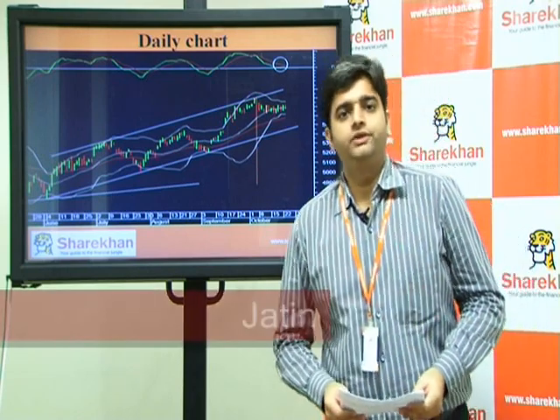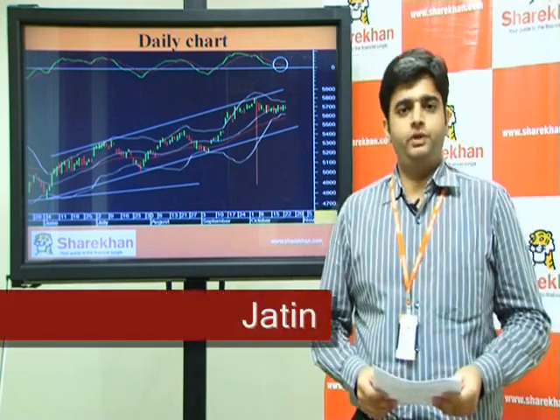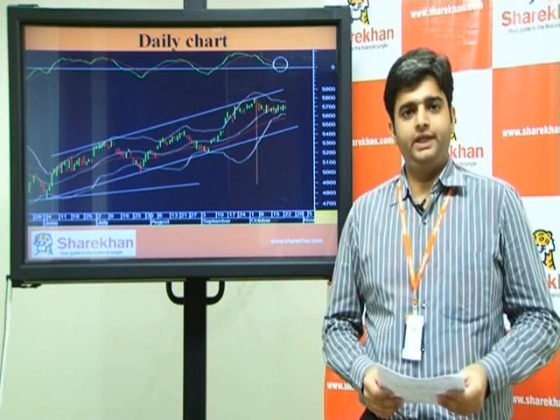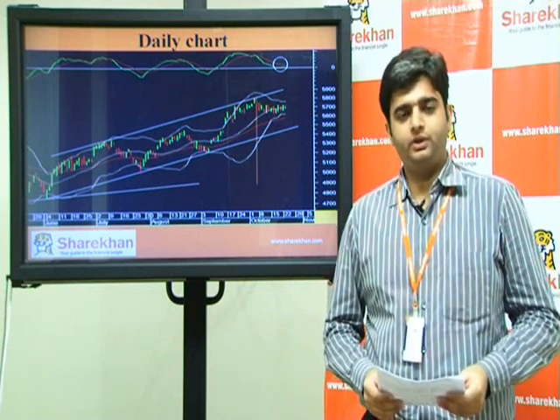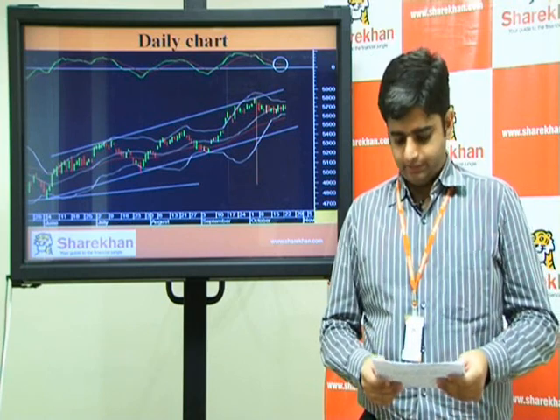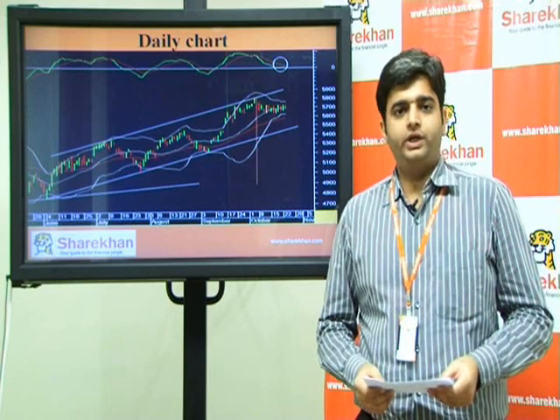Good evening friends. The Nifty opened flat today and traded in a narrow range throughout the day, ending with a 25-point cut. The market breadth was negative with 624 advances and 867 declines.